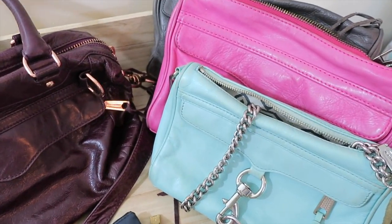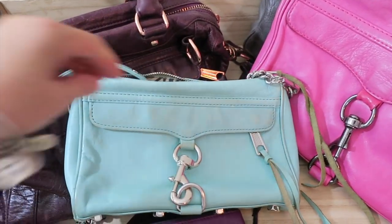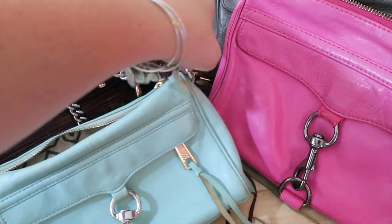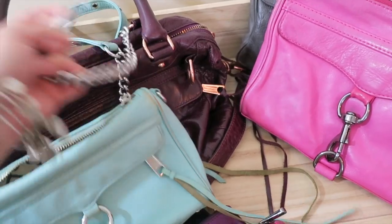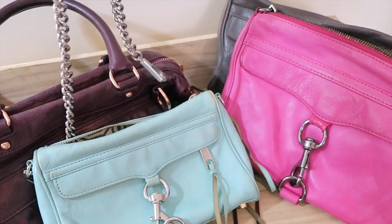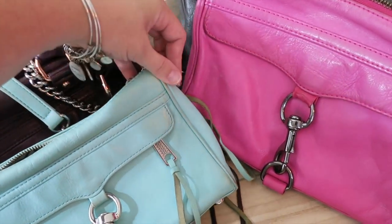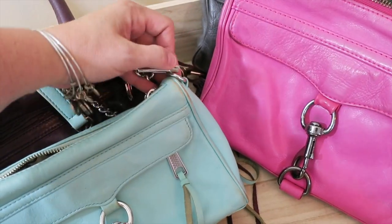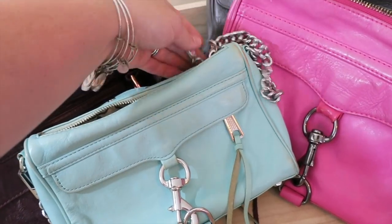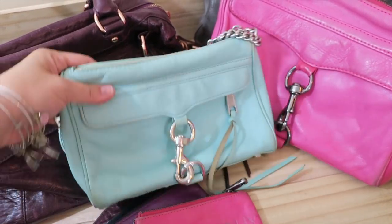The Morning After clutch is probably my favorite style. This is the Morning After Mini — the smaller one — and I love these because they are really versatile. You can unclip the strap and use it as a clutch with no strap, use it as a long crossbody how I have them set up now, or thread the chains through and double it up to make it a shoulder bag. I love how versatile these are and use them on trips a ton.